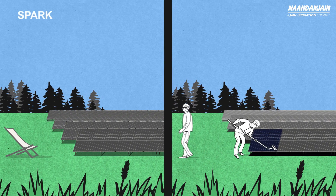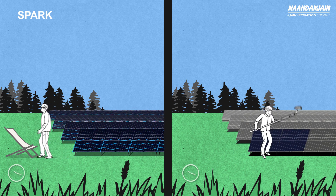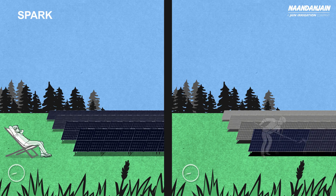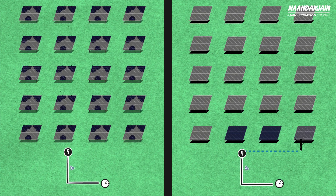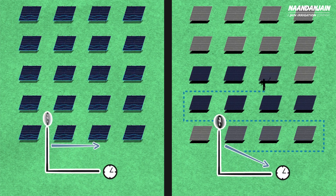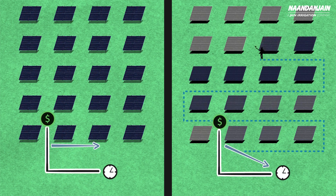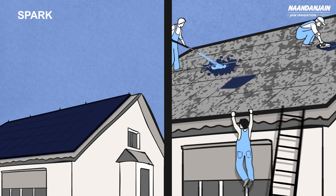Choosing Spark means choosing a new path. Fully automatic with no cleaning cycles, Spark does away with the need for human labor and keeps your solar panels forever clean. Spark ensures constant optimal energy production, maximizing your income per panel. It saves manpower and it's safe.